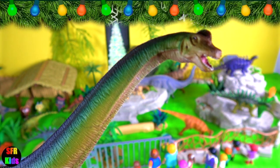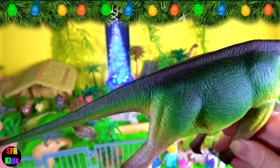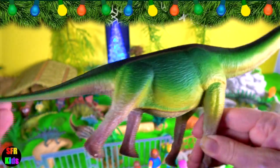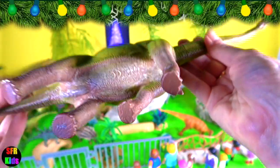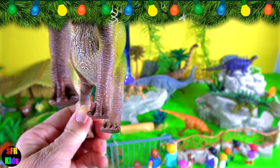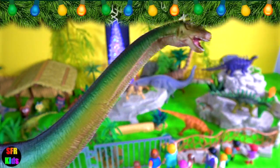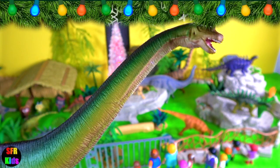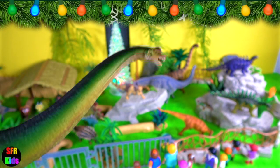Brachiosaurus lived during the middle to late Jurassic period. It was one of the tallest and largest dinosaurs. It had a long neck, a small head with its nostrils on top of its head, and a shorter thick tail. Brachiosaurus lived on land. Most predators like Allosaurus and Ceratosaurus were half its size. Their best defense was their size, plus their clawed feet and tail.